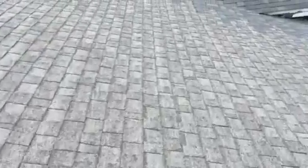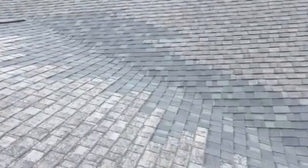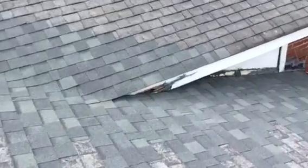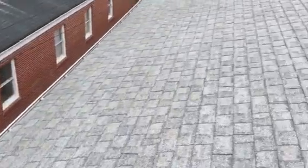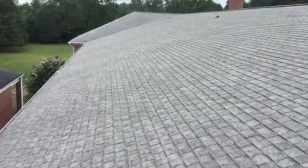It is holding up — I don't expect you to have any major problems over here at all. Again, you can see where they've replaced this valley for you in years past. There are a few exposed nails down there, but it's definitely an older roof. Just want to give you an overview of what it looks like up here. Thank you.